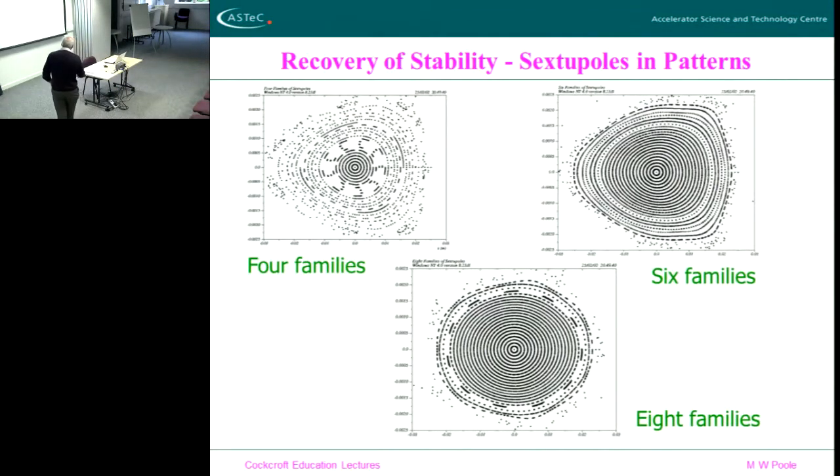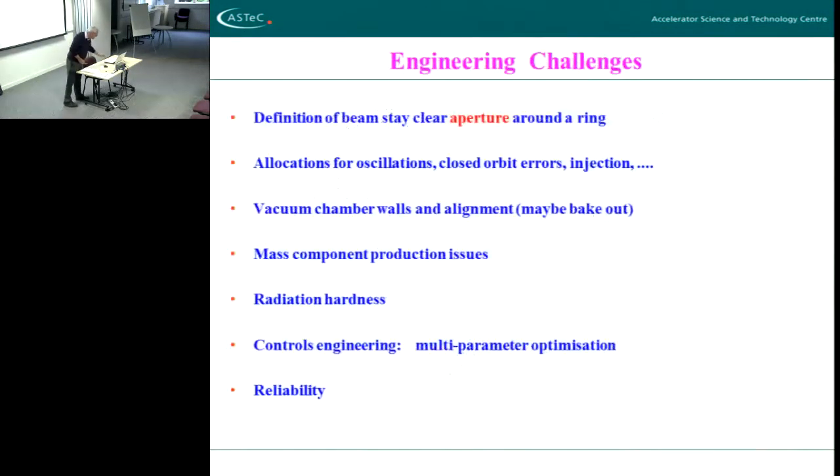Interestingly enough, by having more than one family of sextupoles — if you put the sextupoles in a certain manner distributed around the machine — there are solutions that can be found that almost restore the stable area, depending on how many families you use and how thoroughly you do it. Because now you've got the sextupoles to correct the chromaticity, and those sextupoles have to have their own correction by a distribution system. It's really hard work, and that's what an accelerator designer who is doing the basic dynamics of a new accelerator will have to conquer.